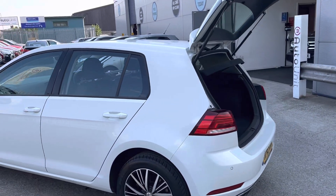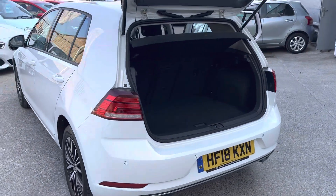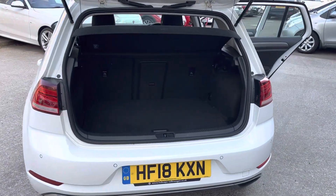Come round to the rear — you can see it is a facelift, Mark 7. We've got slightly different tail lights, and again we've got rear parking sensors.